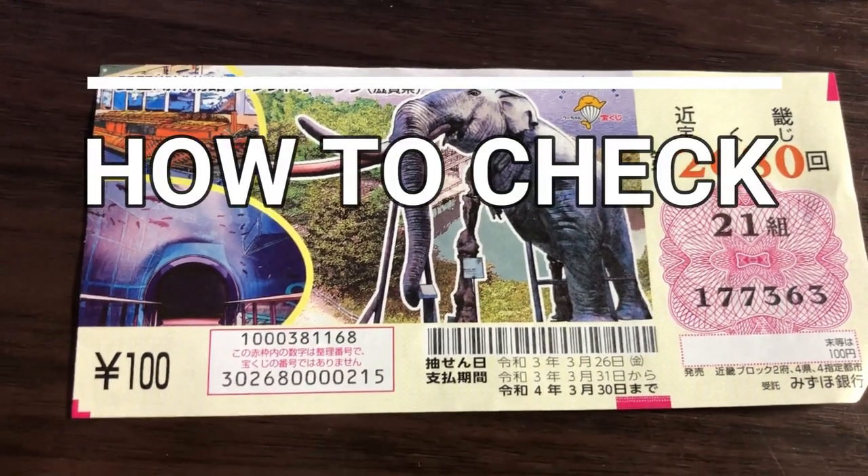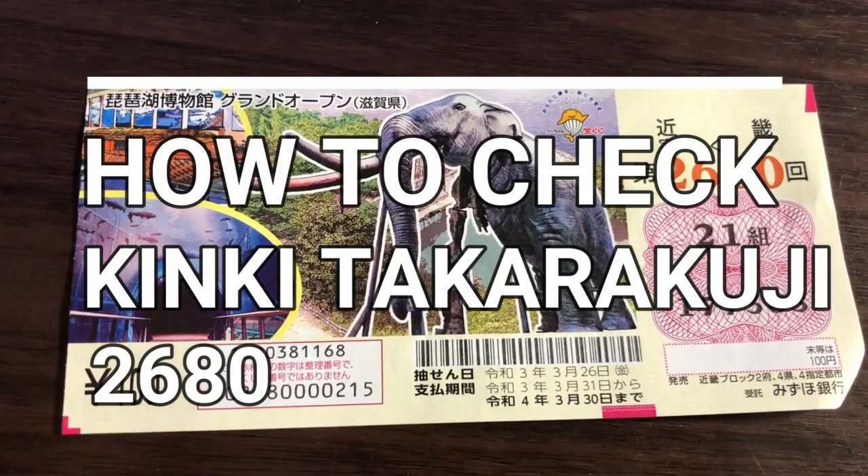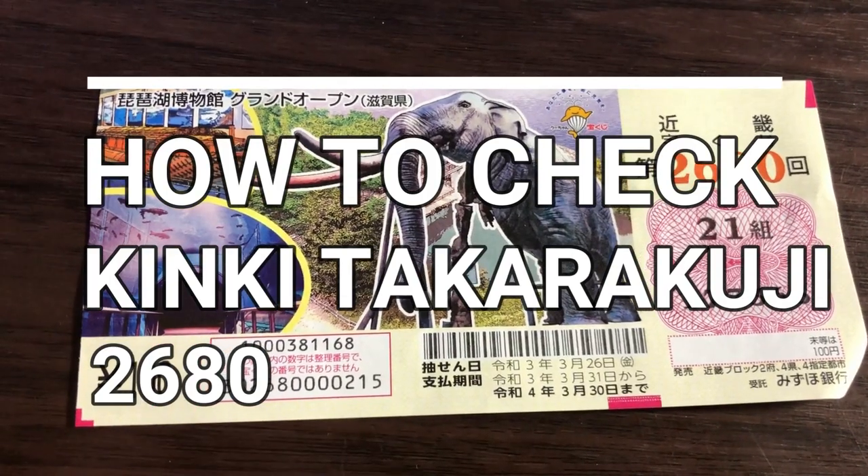Hello my lottery friends, it's James in Japan. It is Saturday, March 27th, 2021.